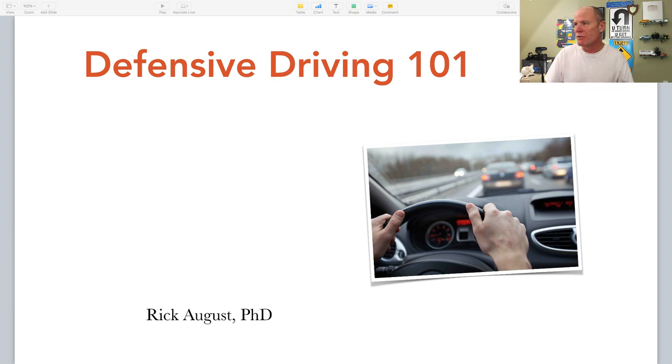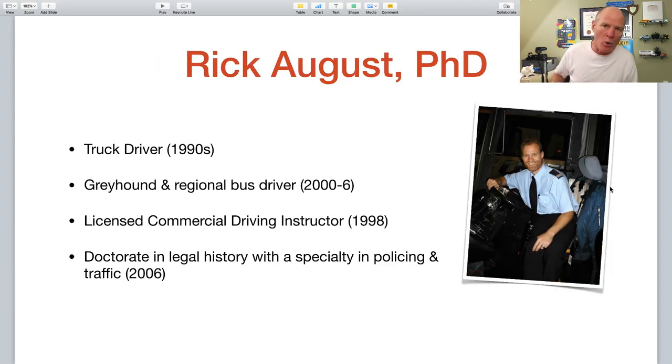My name is Rick August. I have a PhD in legal history, which is the study of policing, courts, and prisons. I was a truck driver through most of the 1990s. From 2000 to 2006, while going to university in Australia, I was a coach captain and bus driver for Greyhound and a regional bus line. I became a licensed commercial driving instructor in 1998 with expertise in CDL training. In 2006, I graduated from the University of Melbourne with my doctorate in legal history — studying law and policing as it relates to traffic.